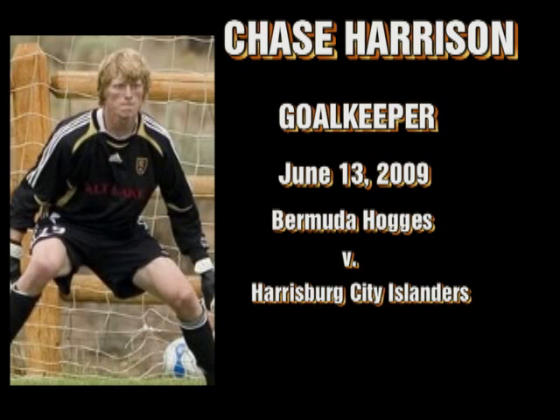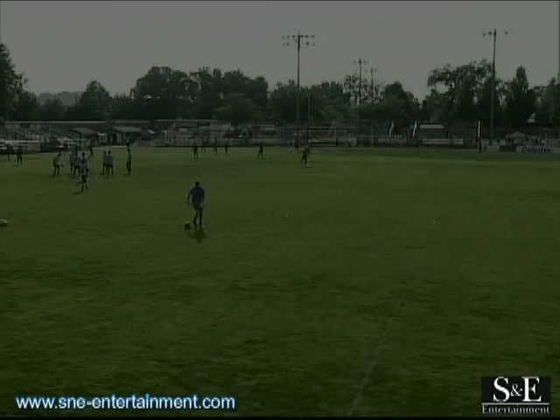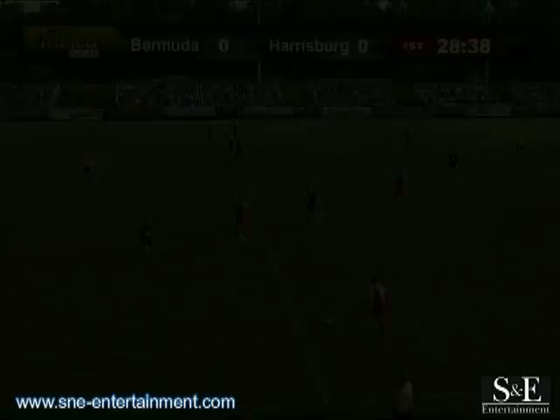The American Pronunciation Guide presents 'How to Pronounce Bermuda.' With a record of 3-6-1, Bermuda comes into town to face the Harrisburg City Islanders. We're definitely having fun bringing it to you.